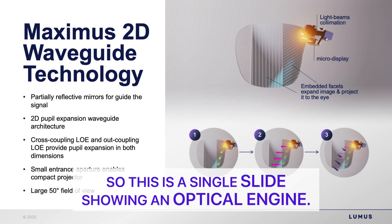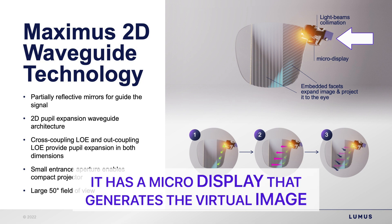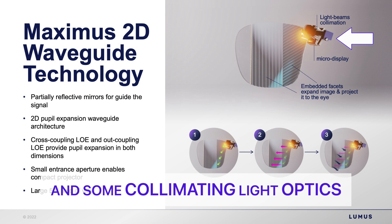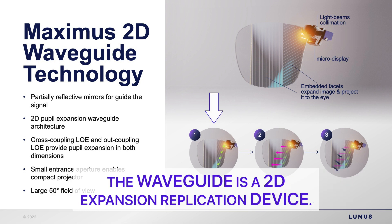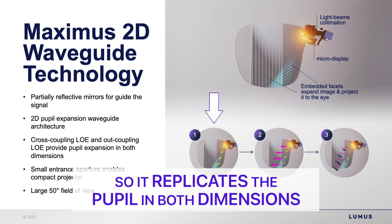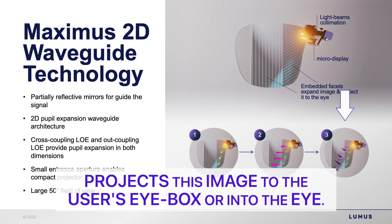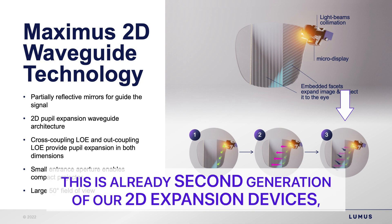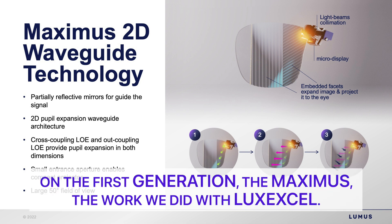Here is a single slide showing an optical engine. We have a micro projector with a micro display that generates the virtual image, and collimating light optics that collimates the light into the entrance aperture of the waveguide. The waveguide is a 2D expansion replication device — it replicates the pupil in both dimensions, and the outcoupler projects this image to the user's eye box. This is our second generation 2D expansion device; the work shown here is on the first generation, the Maximus, done with LuxExcel.